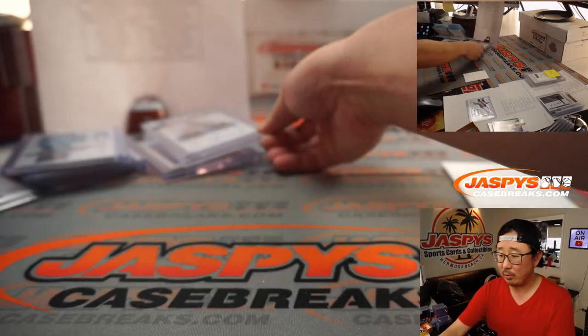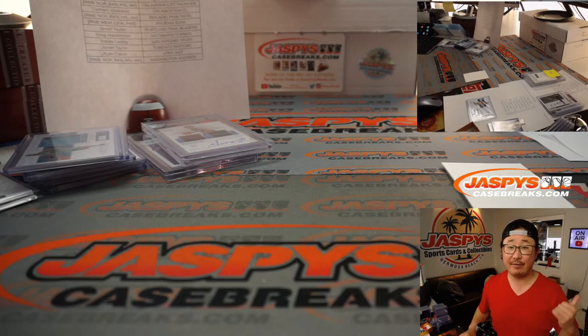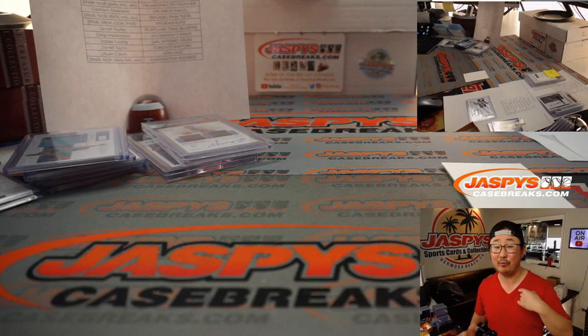There you have it, boys and girls. That was Pick Your Team number three — that's only the first half of the case. Second half of the case available right now on JazBeesPaseGrace.com. I'm Joe, and I'll break that with you hopefully later tonight. Bye-bye.